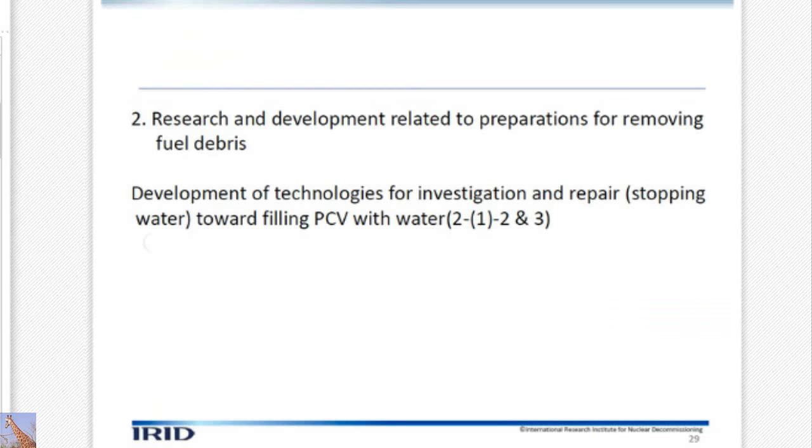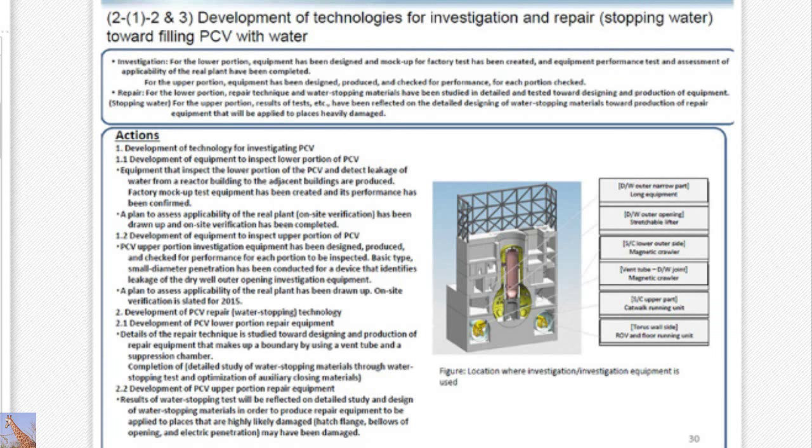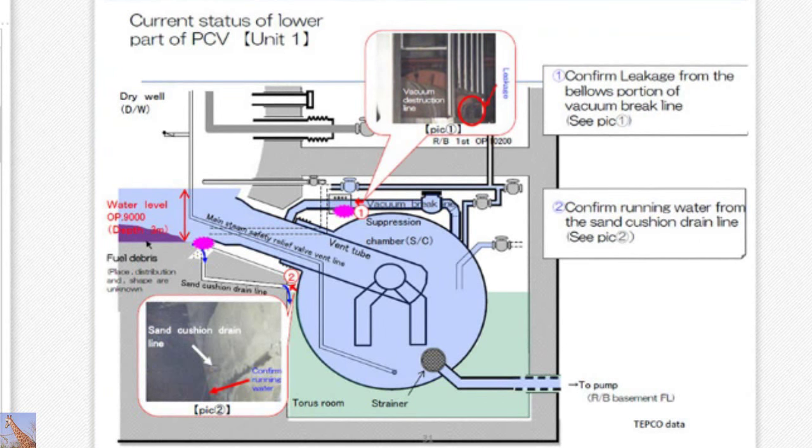Next is the development of technologies for investigation and repair toward filling the PCV with water. For that purpose, we have to address the suppression chamber, vent pipe, and dry well — and on various locations outside, what needs to be repaired has to be identified. Investigation and repair technologies must be developed. This is the current situation for unit number one — it shows the current status for the lower part of PCV. Unit one has a water depth of three meters, and there is debris there. Based on the results of research, there is a vacuum break line below, and from the sand cushion drain, water is leaking.